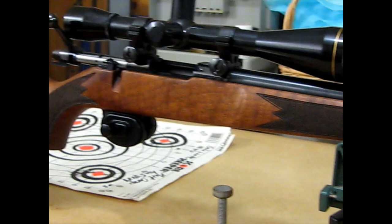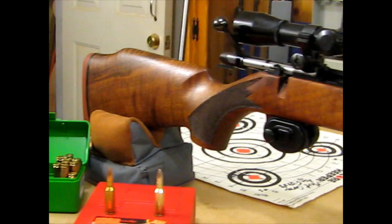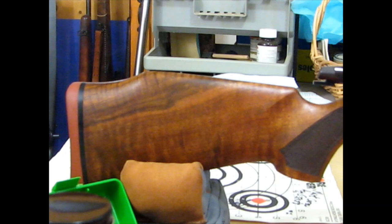I was snooping around in one of my local gun stores on Friday and I came across this beauty. It came with a fired target from Saco. The rifle is — well, you can judge for yourself. It's got exceptional wood.